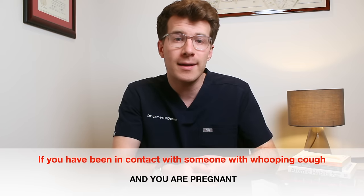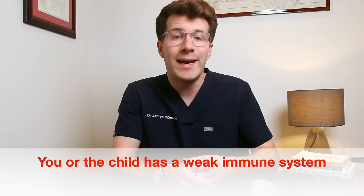You should also speak to your doctor if you've been in contact with someone with whooping cough and you're pregnant, or if you or your child has been in contact with someone with whooping cough and you have a weakened immune system. Whooping cough can spread very easily, so it's best to call your doctor before you go in, as they may suggest talking over the phone first.